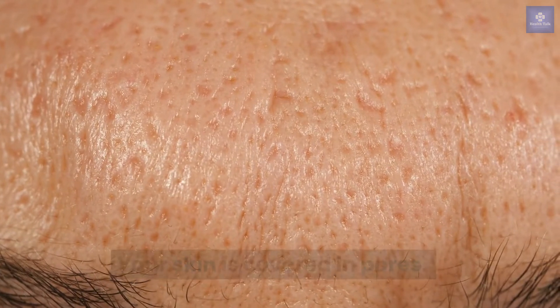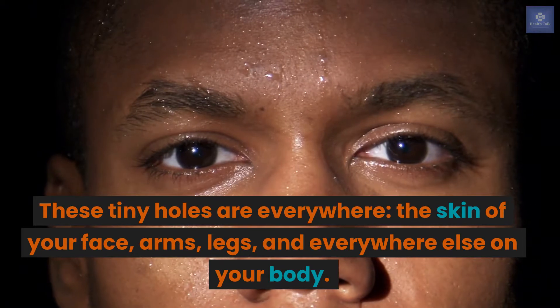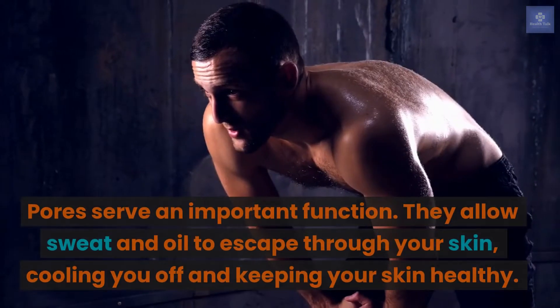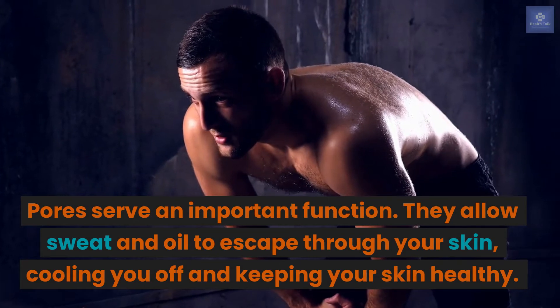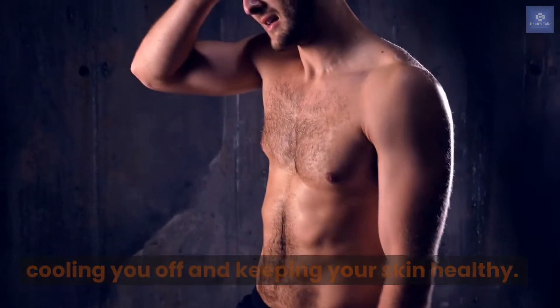Your skin is covered in pores. These tiny holes are everywhere — the skin of your face, arms, legs, and everywhere else on your body. Pores serve an important function. They allow sweat and oil to escape through your skin, cooling you off and keeping your skin healthy.